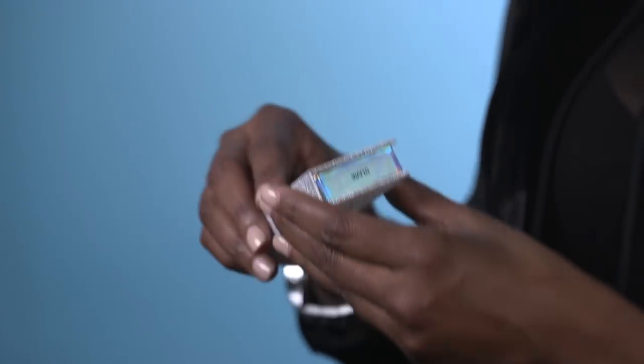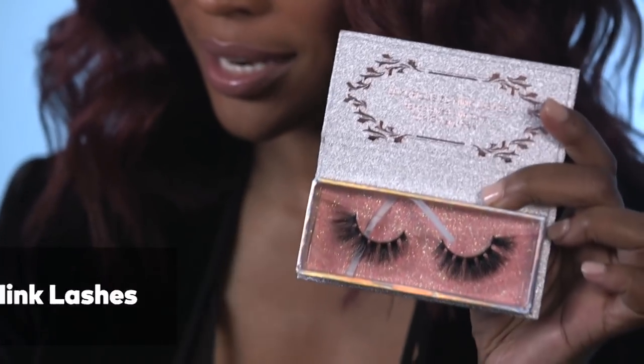Last but not least, speaking of lashes — it's always good to have a nice meek lash on deck. Sometimes one may come off or get loose, and then you try to put it back and it's just doing too much and you need to start all over again. So it's good to have an extra pack of fabulous meek lashes in your beauty bag.